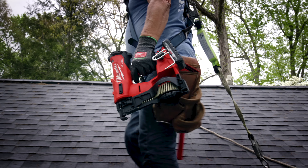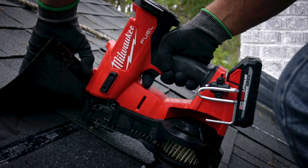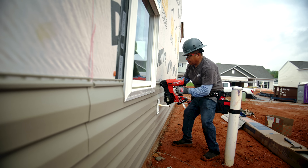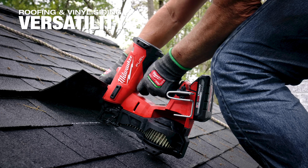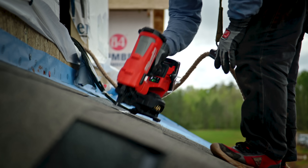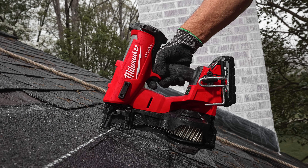You want to use those smaller packs because you want this tool to be as light as possible. The tool-free depth of drive adjustment makes changes quick and easy, and the vinyl siding tip is an attachment so the tool adapts from job to job. The speed is what really hammers it home for us — it's not just something you're used to seeing from a cordless tool like this. Milwaukee has this tool scheduled to launch in October.